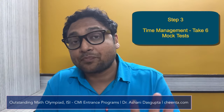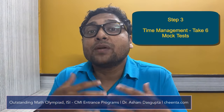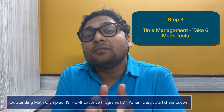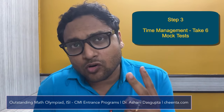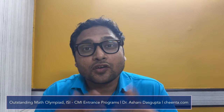The third step is mock tests. IOQM is a timed contest, so time management is the most important part of preparing for it. Take as many mock tests as possible. I suggest two types: IOQM mock tests and AMC mock tests — AMC 10 and AMC 12. Both are available at Chinta; ask in your personalized WhatsApp group for access. Make sure to give one mock test every week until the time of IOQM.